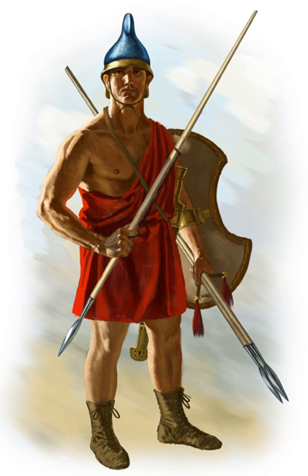When faced by hoplites, peltasts operated by throwing javelins at short range. If the hoplites charged, the peltasts would retreat. As they carried considerably lighter equipment than the hoplites, they were usually able to evade successfully, especially in difficult terrain. They would then return to the attack once the pursuit ended, if possible, taking advantage of any disorder created in the hoplites' ranks.